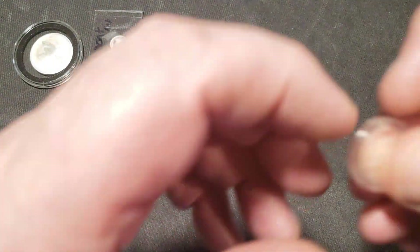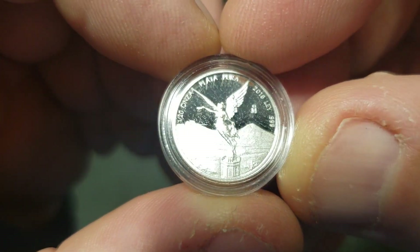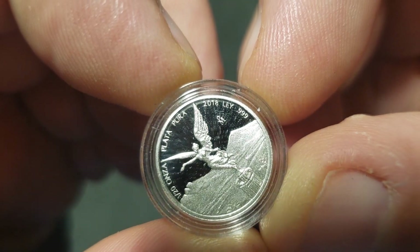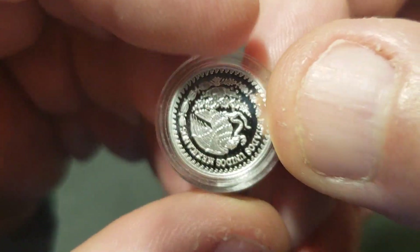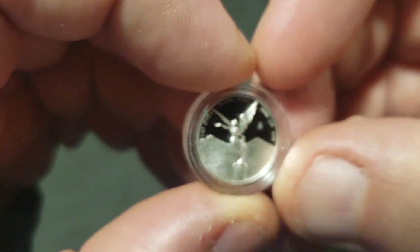Got another 1/20th of an ounce. Everybody knows what that is. The year — 2016 or 2018, I'm too close to my screen to read it. My face is literally like three inches from the camera. Yeah, a 1/20th ounce Libertad proof.